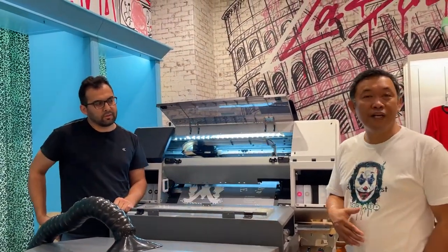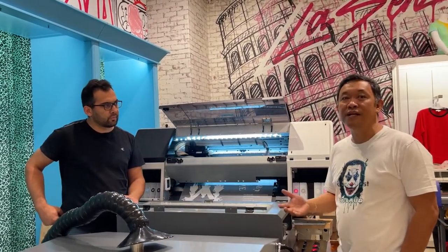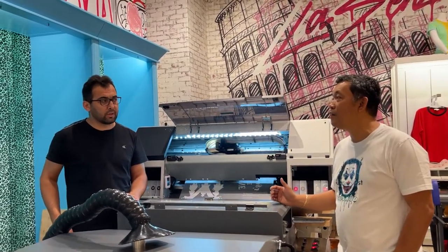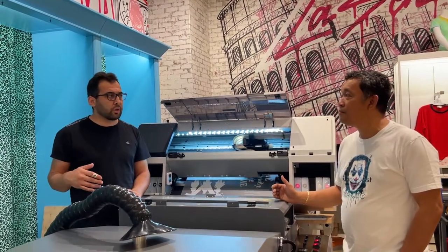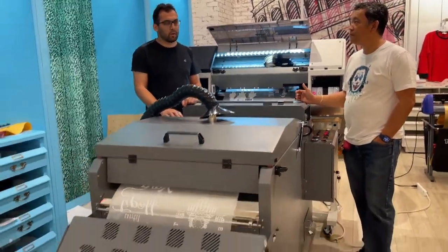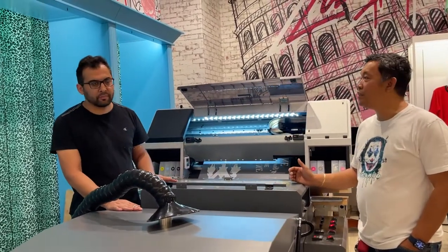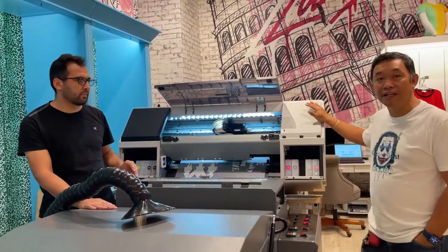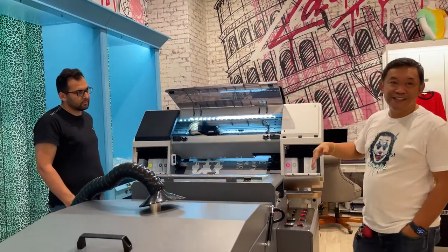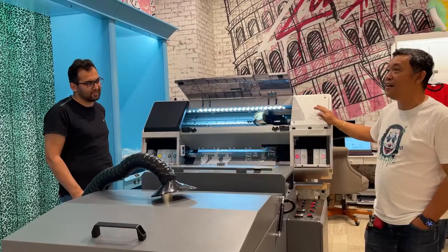Anything you need, you can walk in to the store and have your design done, get your shirt, or buy products on Etsy. We also take local orders — if a church, school, or any organization has an order, just call us and we can handle it. Ro is the first person to buy the MP2410 here in St. Louis, Missouri.